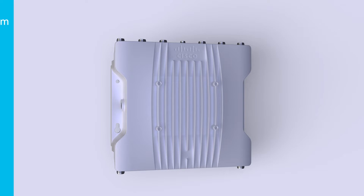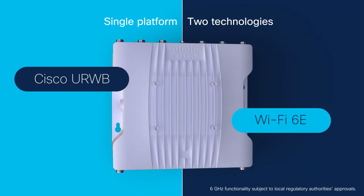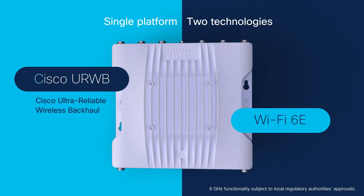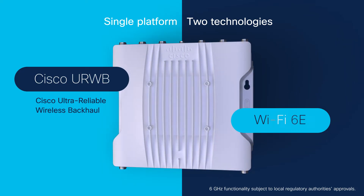It's a single platform that enables you to run one of two technologies: Cisco Ultra-Reliable Wireless Backhaul (CURWB), or Wi-Fi 6E.